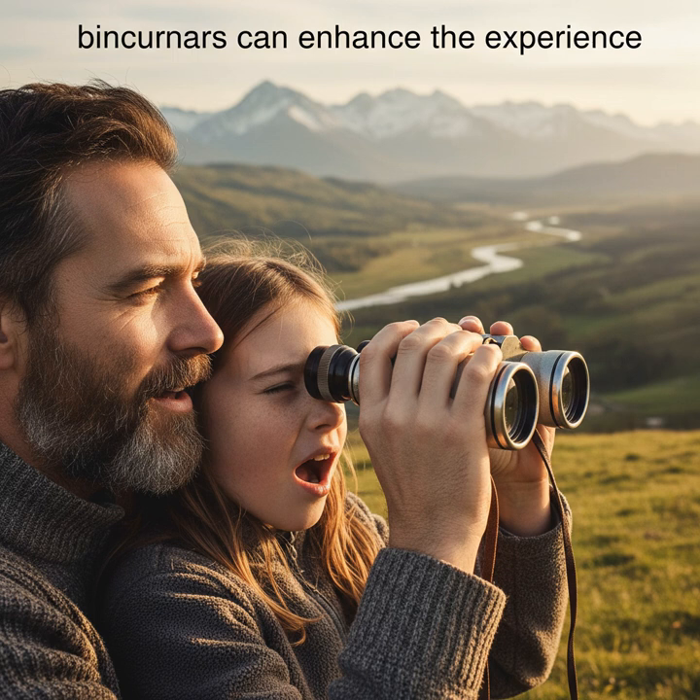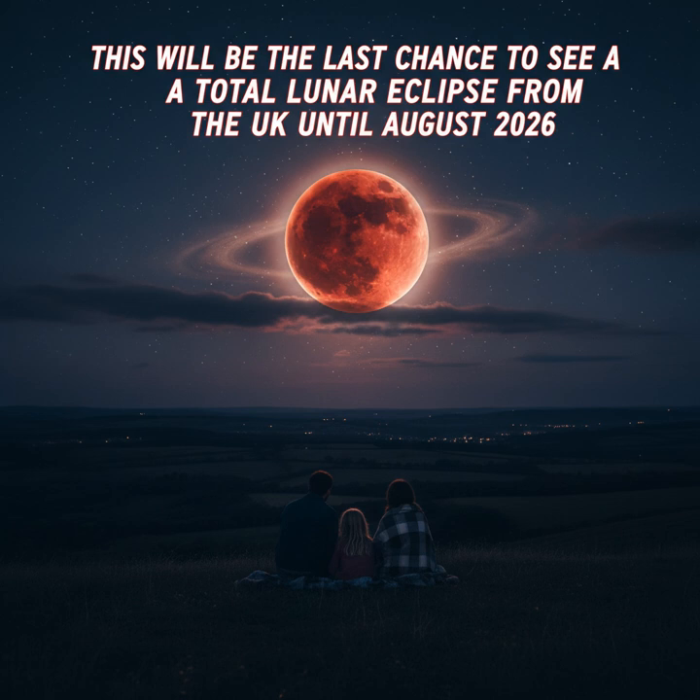While you don't need special equipment, binoculars can enhance the experience. This will be the last chance to see a total lunar eclipse from the UK until August 2026, so be sure to look up.